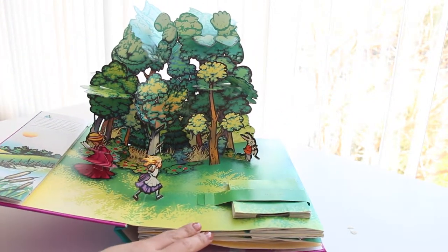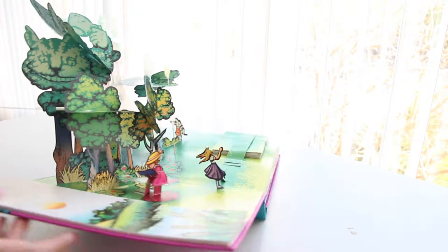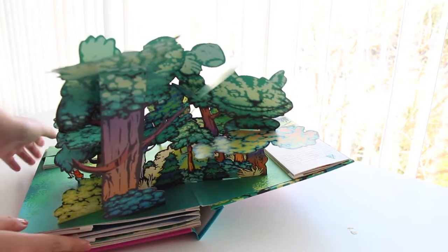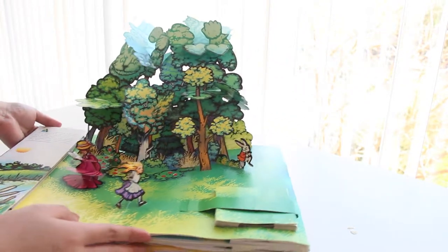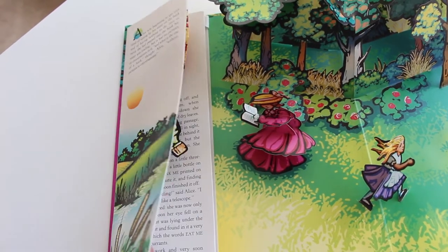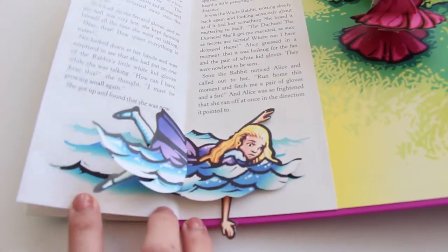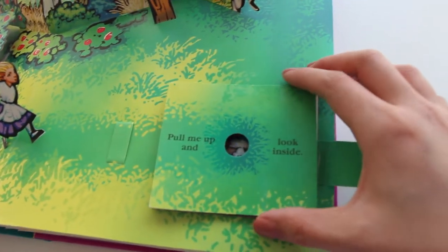So the first one is Alice walking in the forest, and you can see that each pop-up is just 360 degrees — you can view from all angles. And within each page you have these little pages that tell the story, and each one has its own pop-up. This one says 'open me' — pull me up and look inside — and you can see Alice tumbling down the rabbit hole.